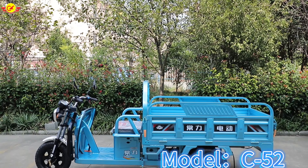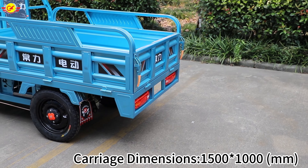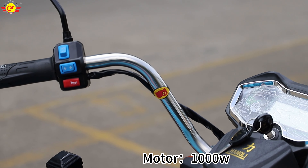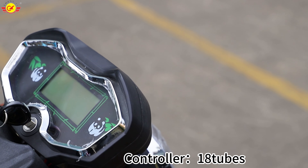This car is called CLZ KC26. This car can be used to carry goods. It has a 1,000 watt motor and a thin tube controller. It can also be upgraded to a 1,200 watt motor to make the car more powerful.